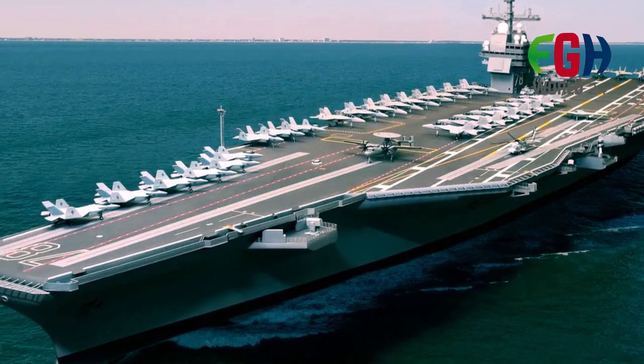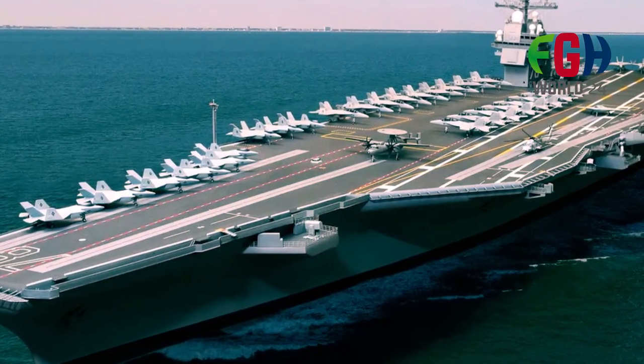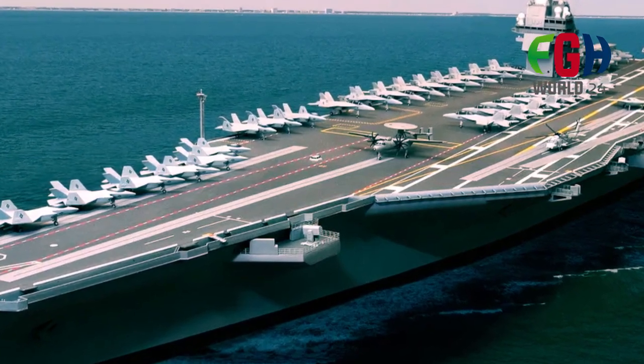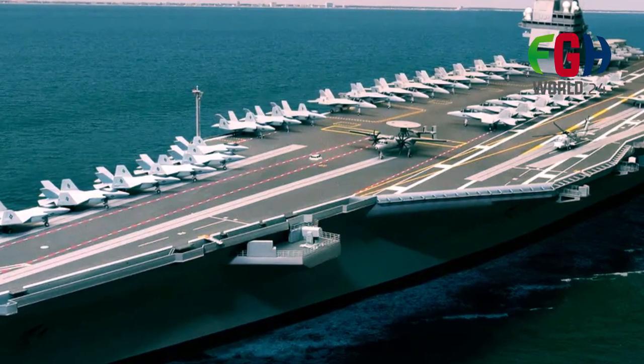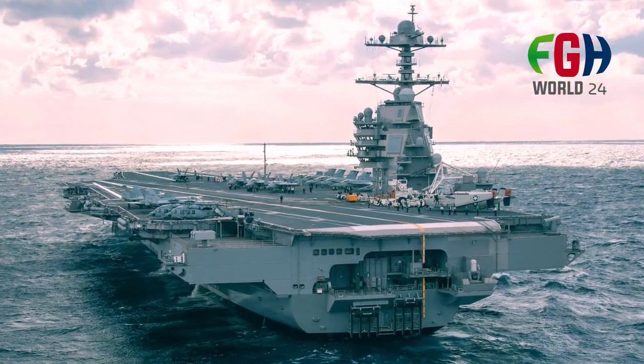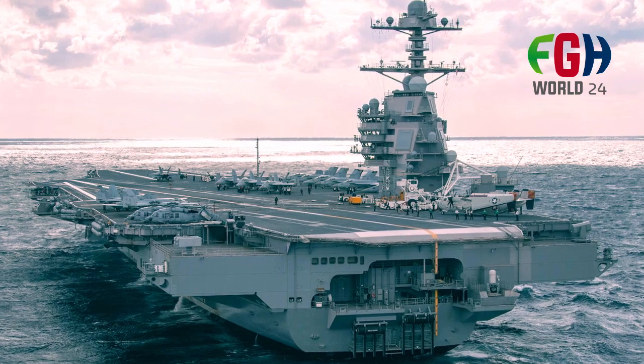The Gerald R. Ford class carriers have larger aviation fuel storage and increased weapons magazine capacity, allowing for sustained operations and a wider variety of mission profiles.